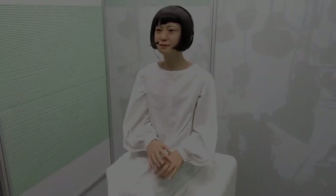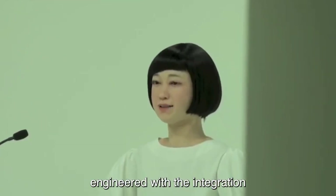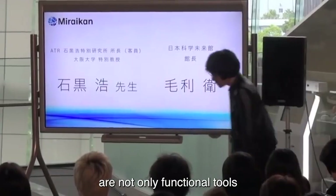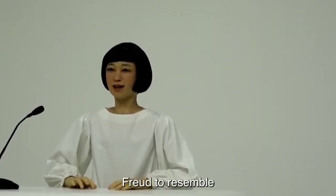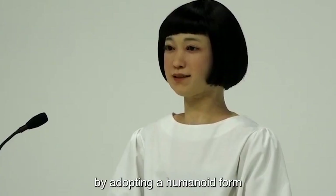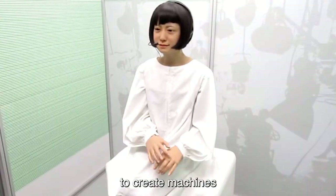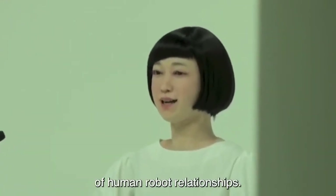Number 5: Kodomoroid. Crafted by the National Institute of Advanced Industrial Science and Technology in Japan, Kodomoroid is a humanoid robot engineered with the appearance of a young girl. Its creation is rooted in the pursuit of enhancing public engagement through robotics, reflecting the evolving landscape where machines are not only functional tools but also agents capable of interacting with society on a more relatable level. The design choice to resemble a young girl is strategic, aiming to elicit empathy and create a sense of familiarity, contributing to the ongoing exploration of socially interactive robots and pushing the boundaries of human-robot relationships.